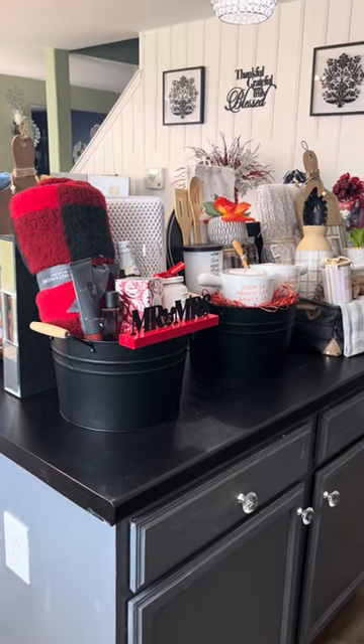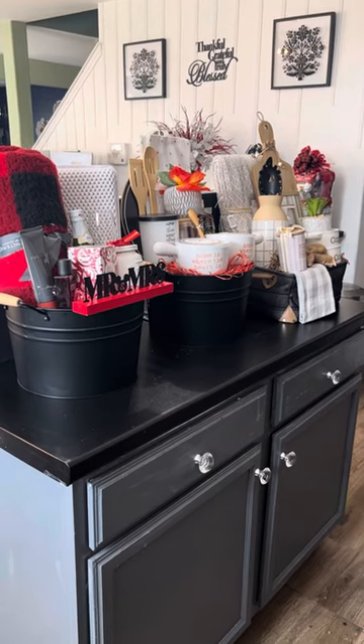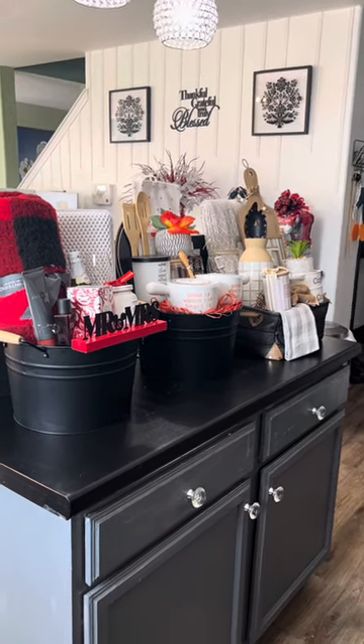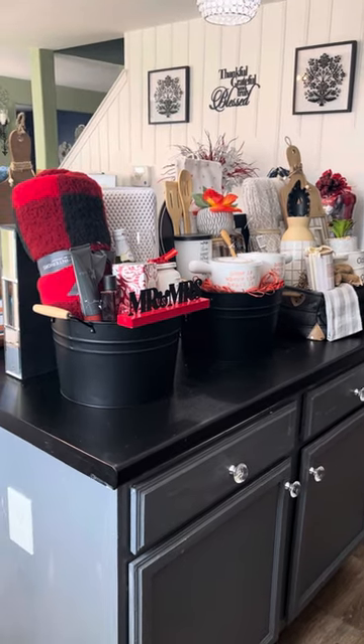Hello, everybody. Welcome to my channel. This is Eileen with Unique Gifts and Decor by Lady Di. Happy Saturday. I'm hoping everybody's having a wonderful day — you're out relaxing, running your errands. Whatever you're doing, I'm hoping you are enjoying your day.